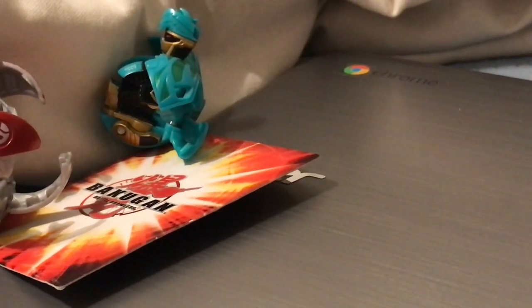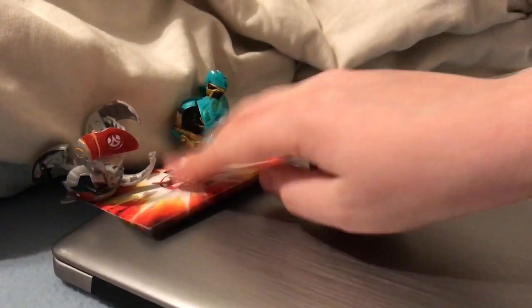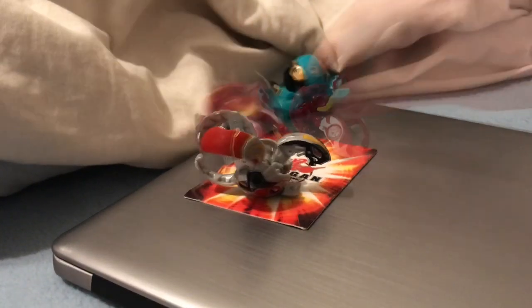He literally knocked Helios off the card! Grand Dragon is just such a destructive Bakugan. I'm not sure how Gigan Dragon or Rise Dragon are, but did you see that — he literally flew up in the air!